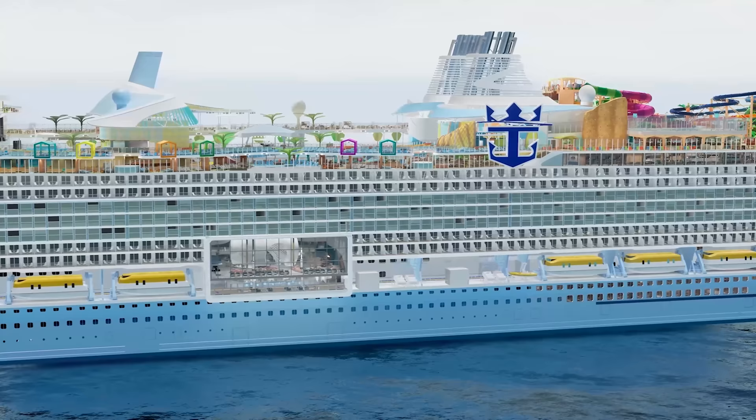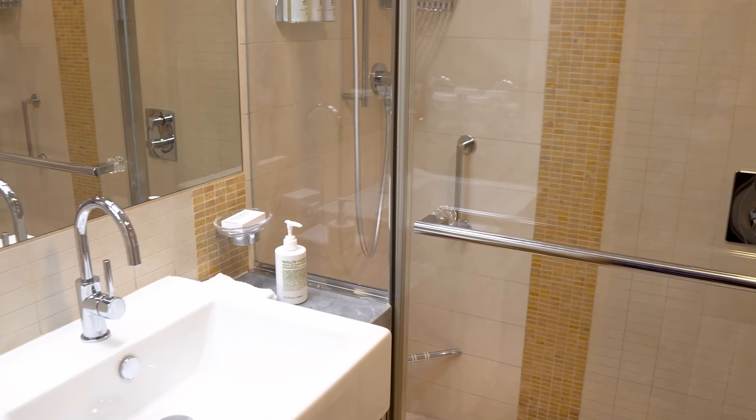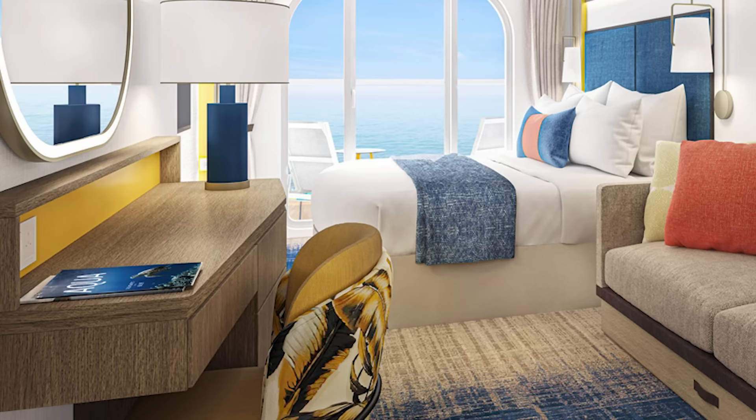One interesting fact is that Royal Caribbean has increased the size of the shower in every stateroom across the ship. Royal Caribbean has also added an integrated bench to every standard shower, which means it's part of the shower and doesn't fold up or down. So let's jump into the different types of cabin categories available on Icon of the Seas, starting with the standard cabins.